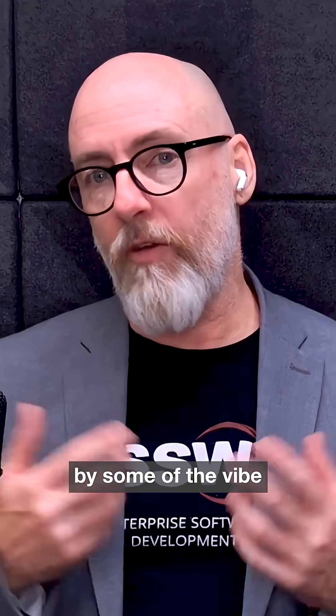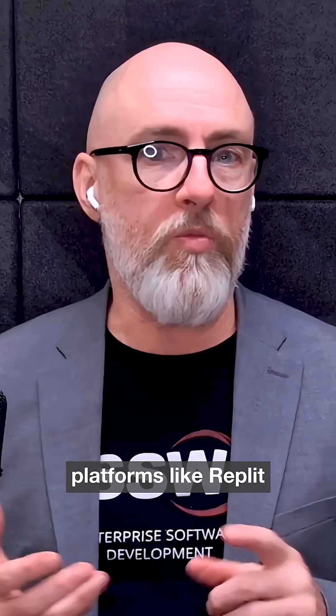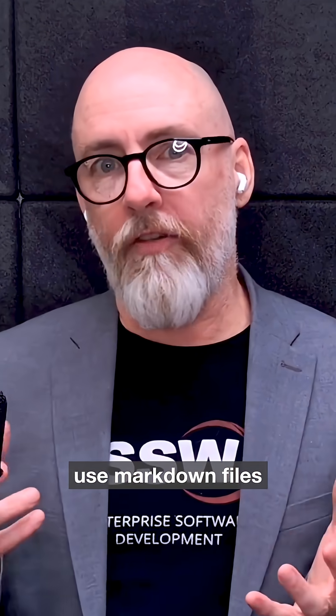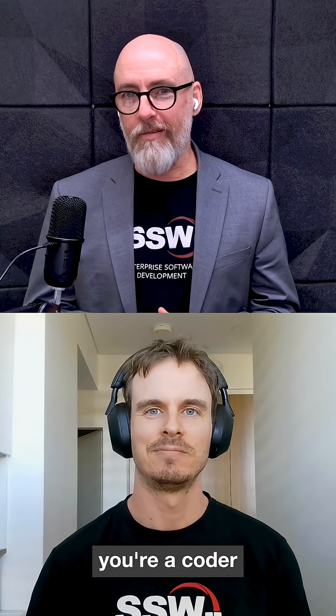This is being released by some of the Vibe Coding platforms like Replit and Lovable and others as well, where they're starting to use markdown files to help plan code. I've got Jeffrey on the line here. Jeffrey, you're a coder — what do you make of this?